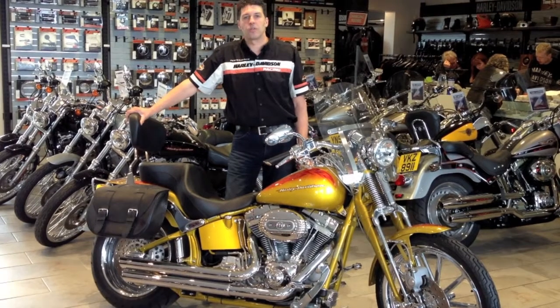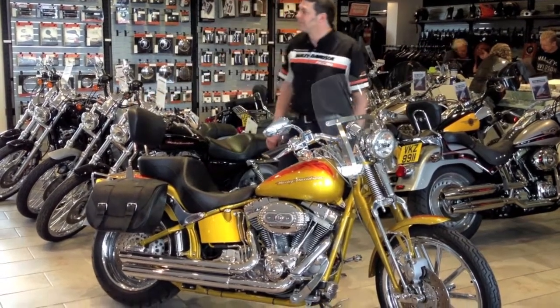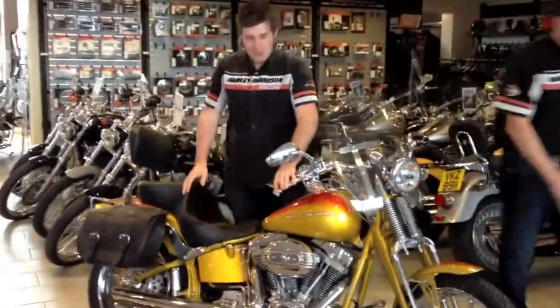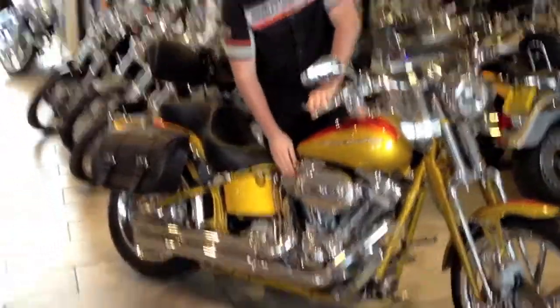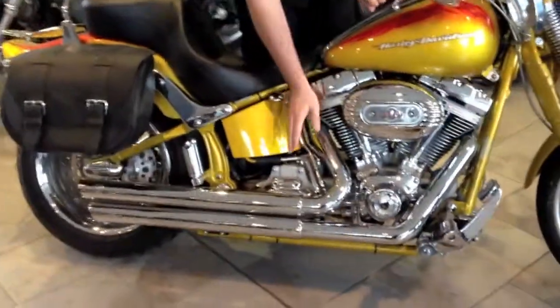At this point I'm going to hand it over to Sean, who's going to talk you through the accessories on this bike. First of all, this bike has a full Stage 1 Screaming Eagle Air Cleaner, Screaming Eagle Super Tuner, and Vance & Hines exhaust pipes.